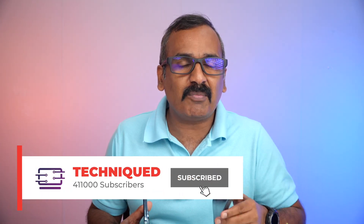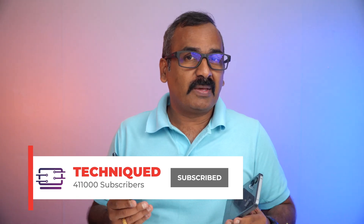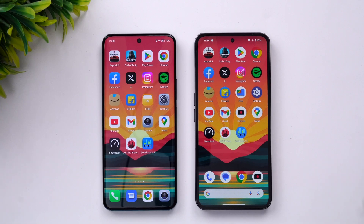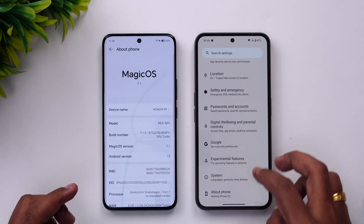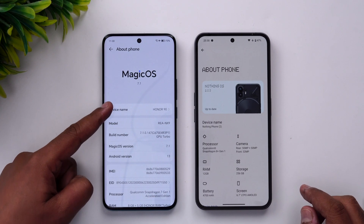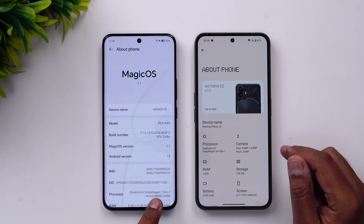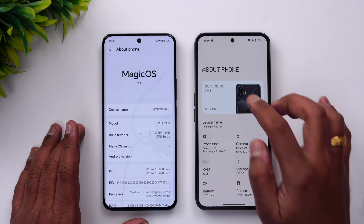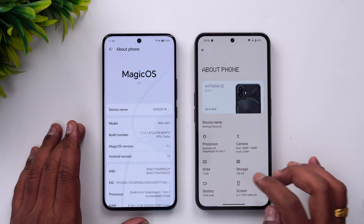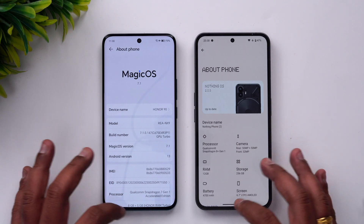Before we begin, if this is your first time on this channel, do hit that subscribe button and also hit the bell icon to get notified of all the videos we publish. Let's begin the speeders comparison. We have the two devices with us — the Honor 90 and the Nothing Phone 2. Going to About Phone: the Honor 90 has Magic OS 7.1 on Android 13, powered by the Snapdragon 7 Gen 1 Accelerator Edition, and the Nothing Phone 2 has Snapdragon 8 Plus Gen 1 running Nothing OS 2.0.3 on Android 13.